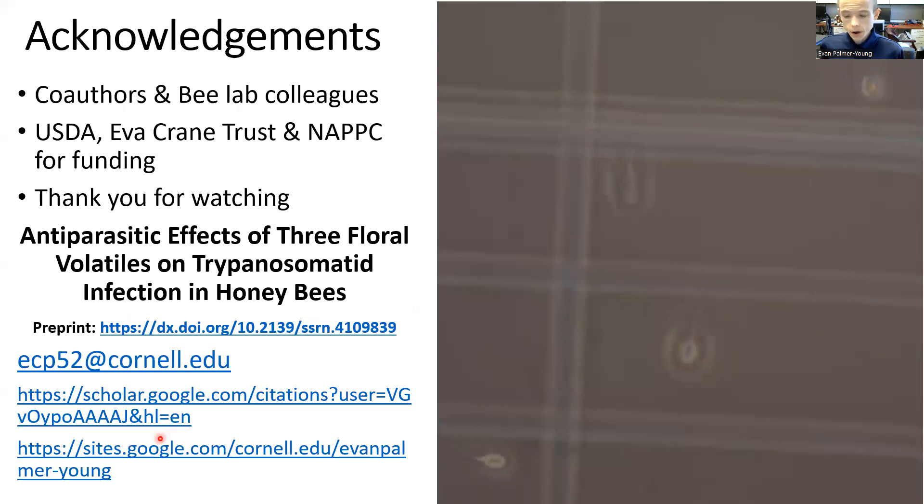A grateful thank you to my colleagues and sponsors who have supported, enabled, and improved this work. I hope you enjoyed the video. Feel free to check out our preprint, send an email, or leave a comment.